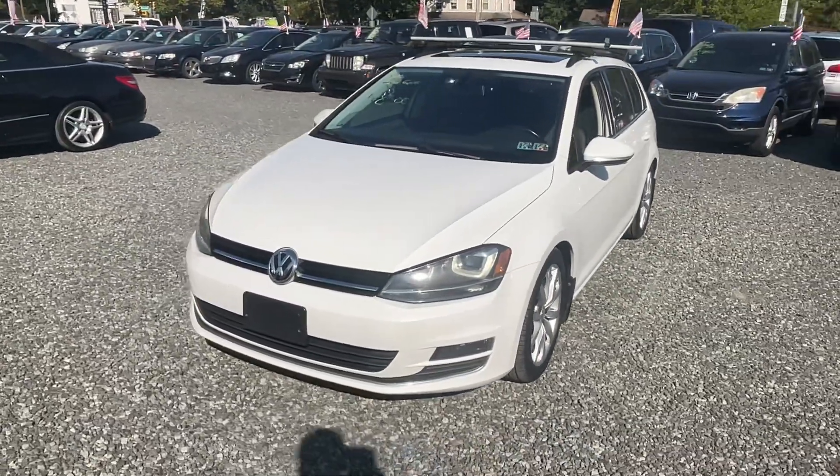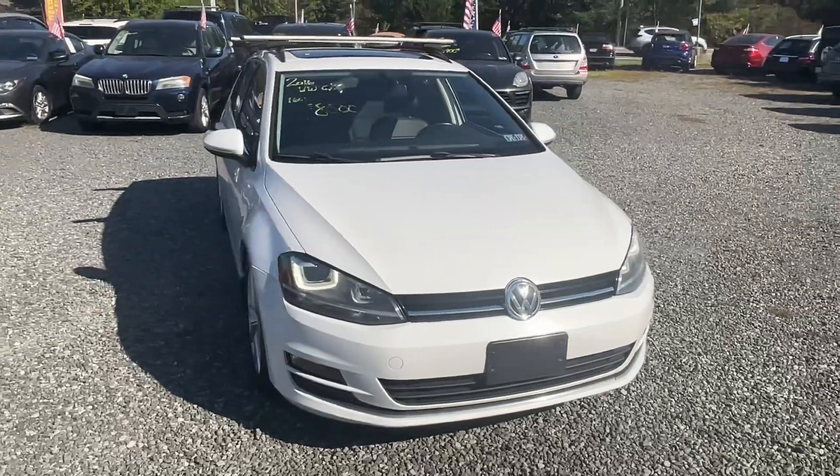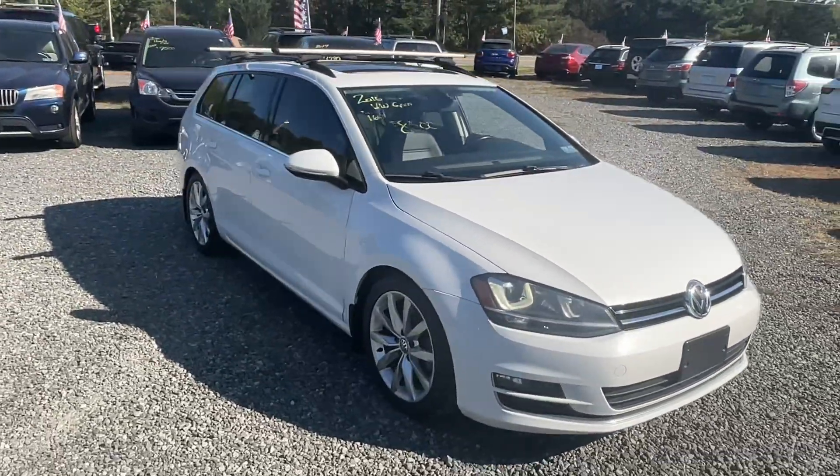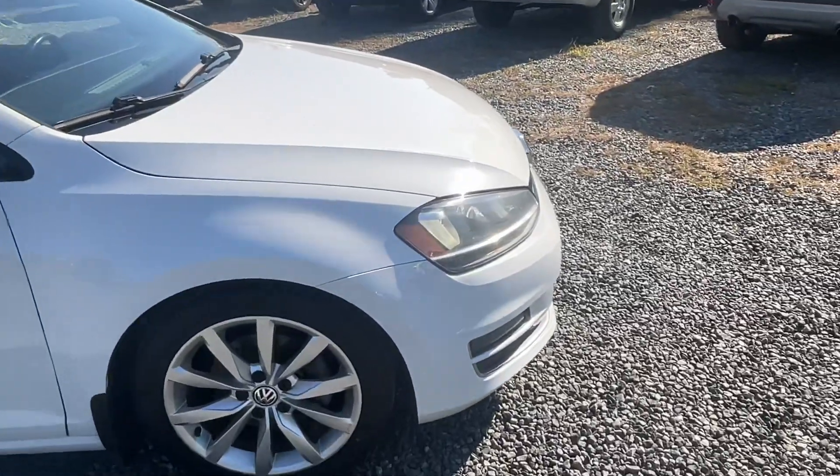This is a 2016 Volkswagen Golf five-door hatch with 160 miles, four-cylinder automatic, front-wheel drive. We had this thing priced pretty darn well, but it's got a couple scuffs.